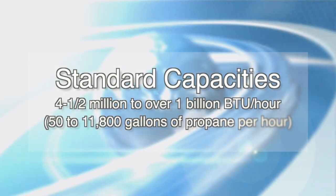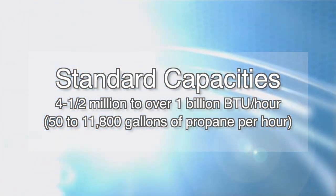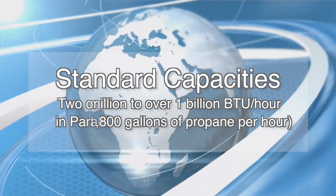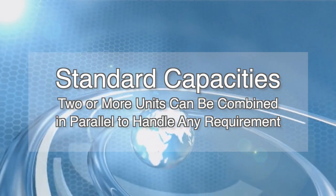Standard capacities range from 4.5 million to over 1 billion BTU per hour, representing 50 to 11,800 gallons of propane per hour. Two or more units can be combined in parallel to handle any conceivable requirement.